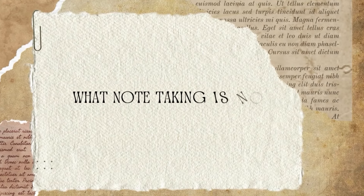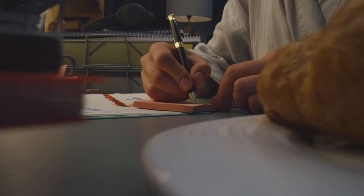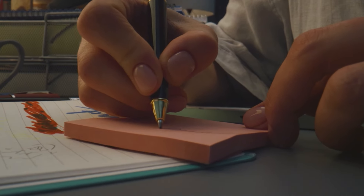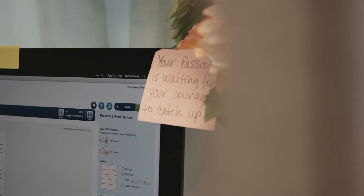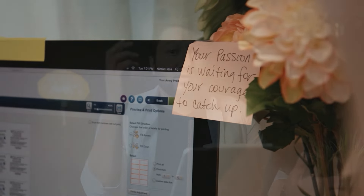But let's clarify something — what note-taking is not. Note-taking is not you transcribing every single thing that the other person is saying, or writing word for word what's written in a book. It's the selective points with a mixture of what you already know and rephrasing it with your two cents.